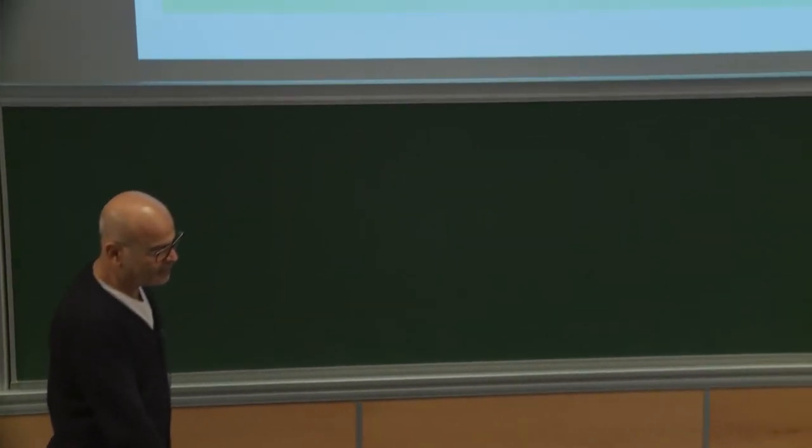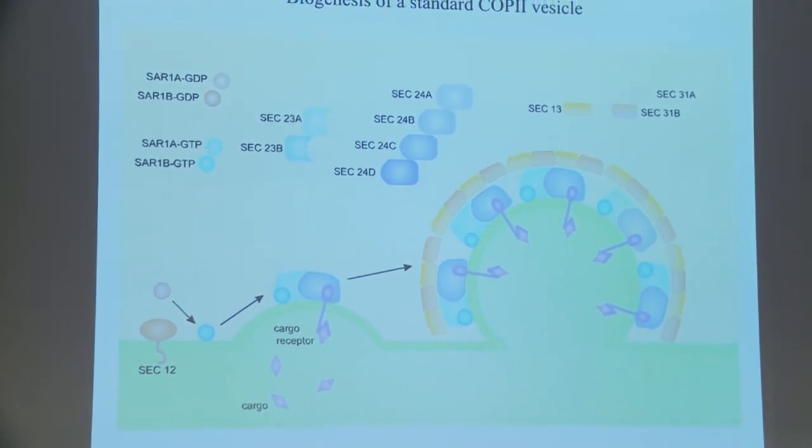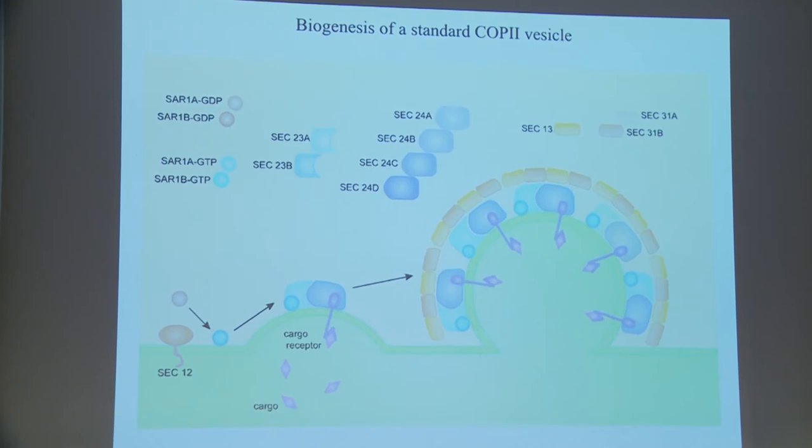My talk will describe a lot about COP2 vesicles, which form at the ER, so I need to present our current understanding of what a COP2 vesicle is and how it forms. You need a set of about six polypeptides — mostly the work of Randy Schekman and Bill Balch and colleagues. A protein called SAR1, which lives in the cytoplasm in a GDP-bound form, interacts with Sec12, a transmembrane protein of the endoplasmic reticulum.